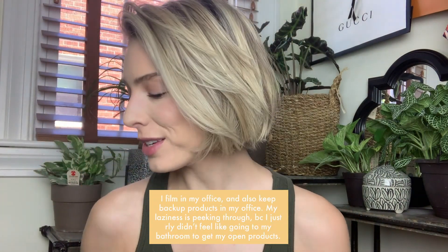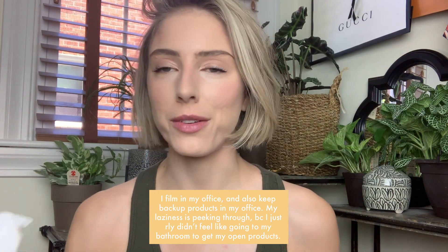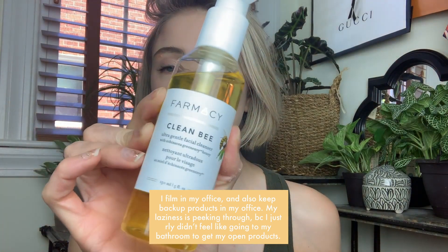First up, we're going to talk about Clean Bee. All these products are brand new, just so you know. This is one of my absolute favorite cleansers. It has a great pH, it's gentle, it's non-stripping. It's just beautiful. I love this as a second cleanse or a morning cleanse. It has the most unique scent — it smells sort of like honey. It's a very great experience in my opinion.